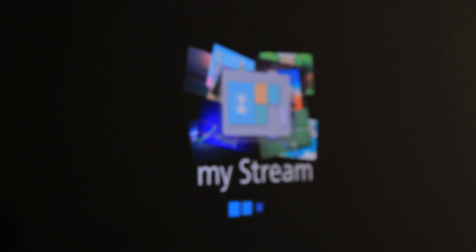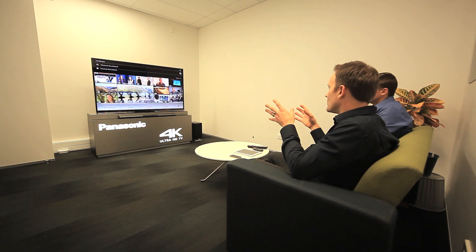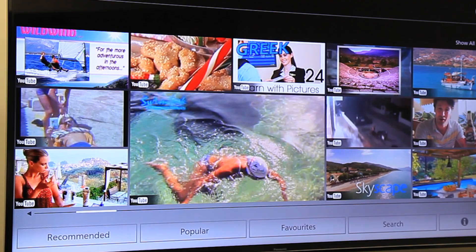Hi, I'm Hayden, the Panasonic training manager, and I'm James, the product manager for Viera TVs. We're going to talk to you today about this year's really cool smart features. So James, let's talk about My Stream. My Stream is a fantastic new feature which brings together all your favorite content into one easy to use screen.